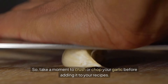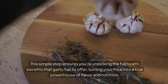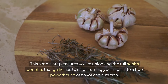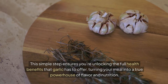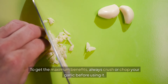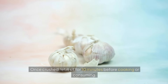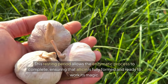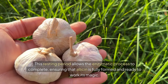Take a moment to crush or chop your garlic before adding it to your recipes. This simple step ensures you're unlocking the full health benefits that garlic has to offer, turning your meal into a true powerhouse of flavor and nutrition. To get the maximum benefits, always crush or chop your garlic before using it. Once crushed, let it sit for 10 minutes before cooking or consuming. This resting period allows the enzymatic process to complete, ensuring that allicin is fully formed and ready to work its magic.